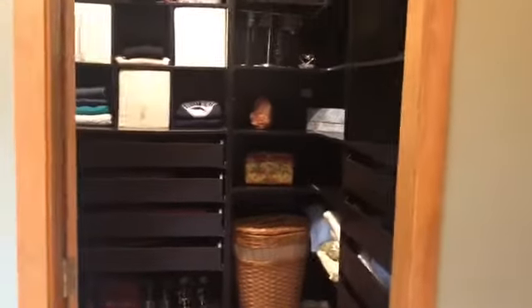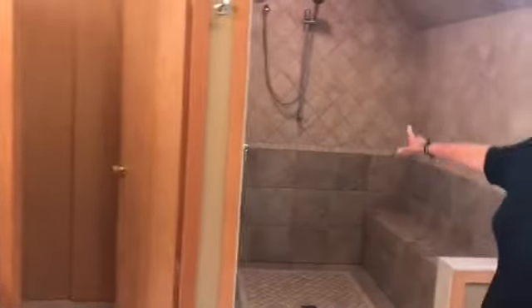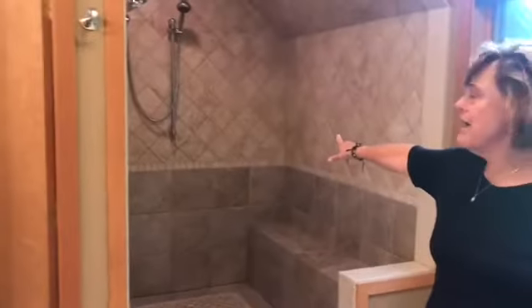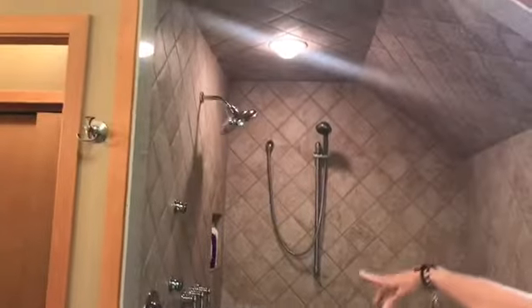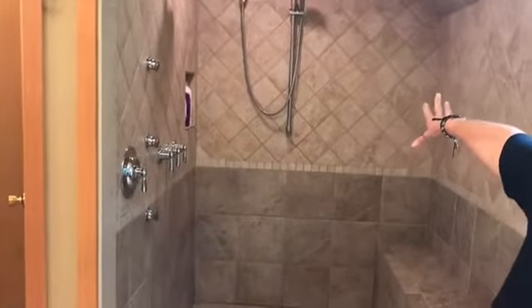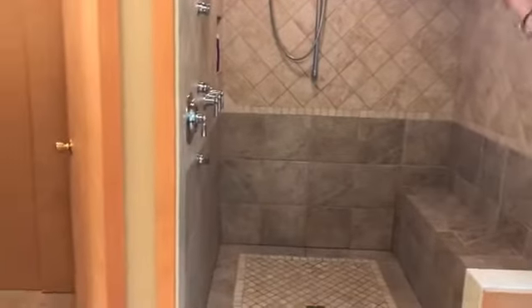The bathroom is really beautiful. It's got double sinks, a private toilet area, and a double shower. This shower is huge — it has body jets and two shower heads. It's also set up for steam, so all the wiring and everything is there. All you have to do is put on a glass enclosure and hook up the steam.